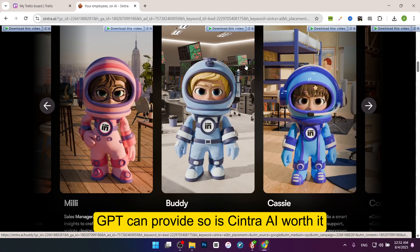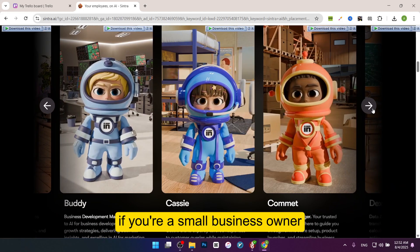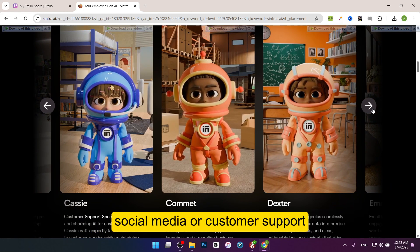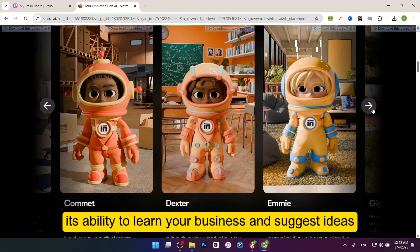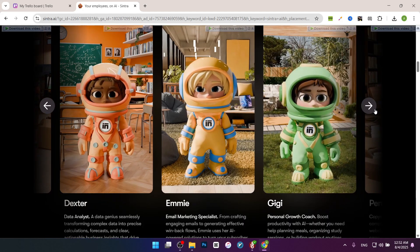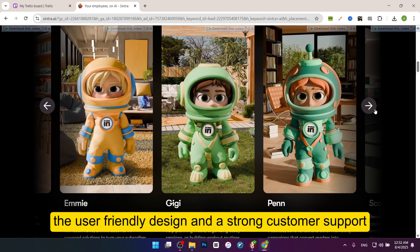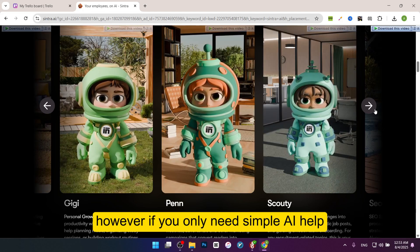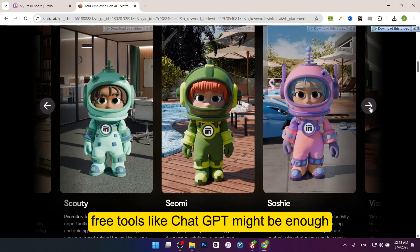So is Sintra AI worth it? Whether Sintra AI is worth the cost depends on your needs. If you're a small business owner, freelancer, or student running a side project who wants to save time on tasks like writing, social media, or customer support, Sintra AI is a great choice. Its ability to learn your business and suggest ideas makes it more than just a basic AI chatbot, and the time it saves can be worth the price. The user-friendly design and strong customer support also make it appealing for beginners. However, if you only need simple AI help like writing basic text or answering questions, free tools like ChatGPT might be enough.